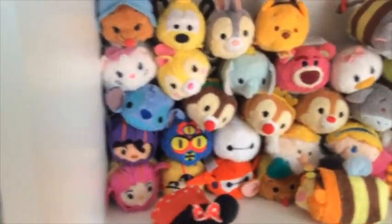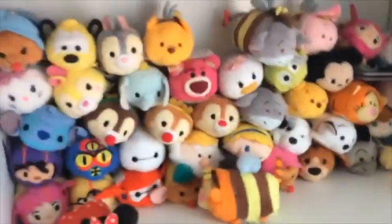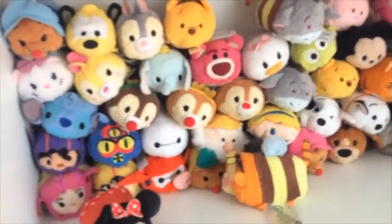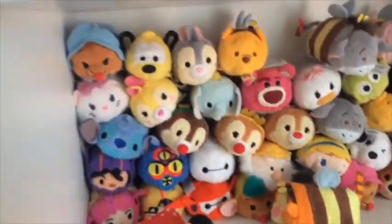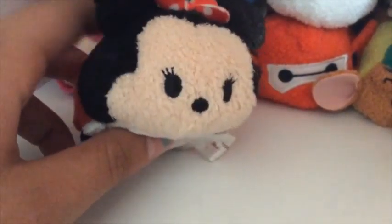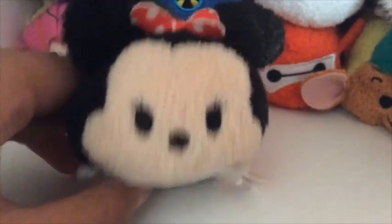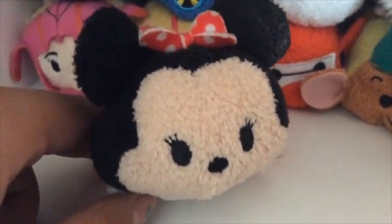What do they all look like? Well, I've lost a lot of them, so this may not seem like a lot. I've lost a lot of Tsum Tsums. Enjoy! If you don't have an interest in Tsum Tsums, then I recommend you leave now, because this is going to be a lot of talking about Tsum Tsums. I don't even know why I said that — if you didn't even like Tsum Tsums, you wouldn't have clicked on this video.